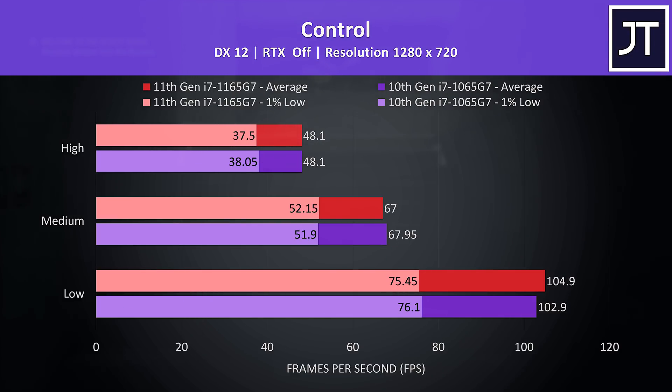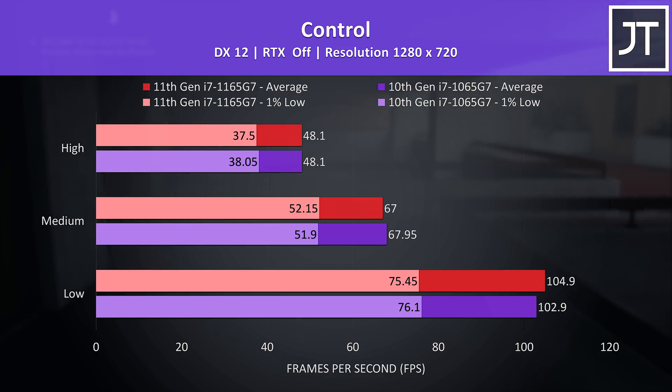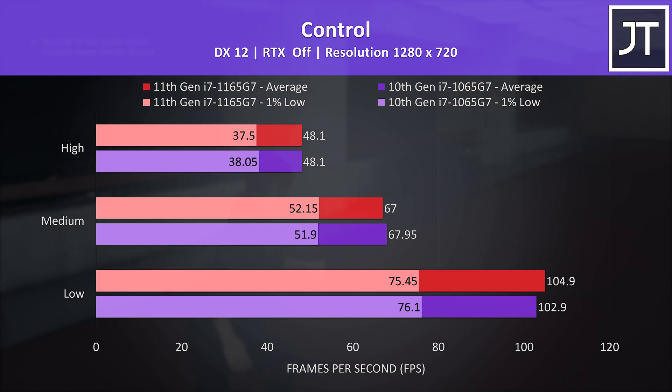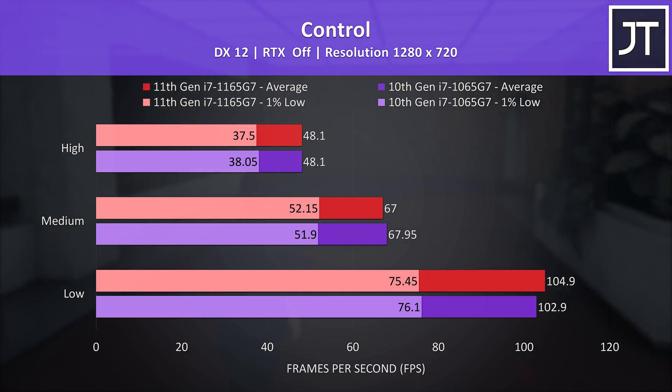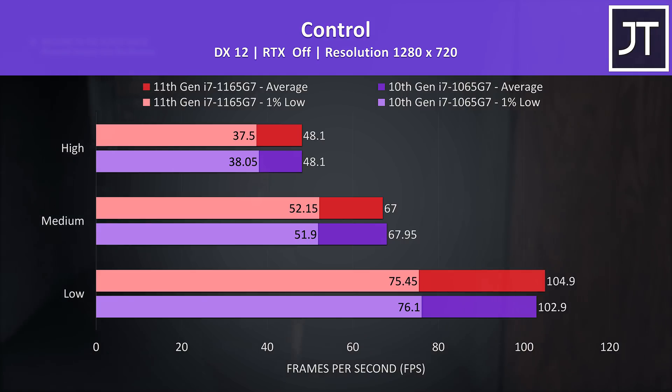Control had basically no difference between the two processors regardless of setting level in use. The 11th gen processor was just 2 FPS ahead of the 10th gen one at low settings, so just a 2% difference, and they're even closer together at higher setting levels — definitely not a difference you'll notice in practice.